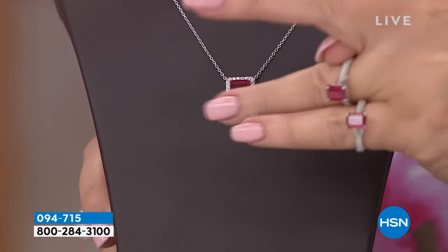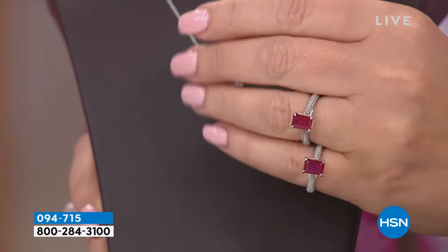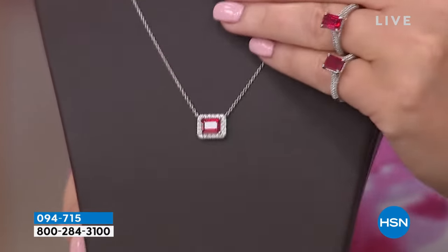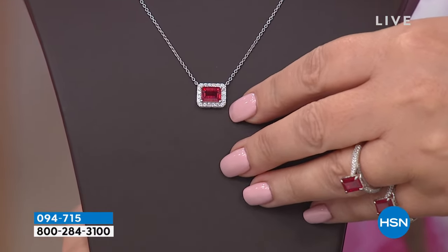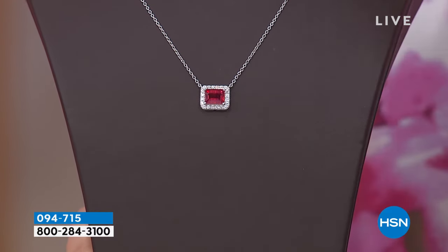They showed me the stones and then we came up with our own design for these pieces. The stones were so beautiful, and that is real ruby — clarity enhanced, real ruby. That gorgeous pendant. Good natural ruby is so rare, it's $20,000 a carat — $20,000 a carat for natural, untouched, unheated, unenhanced ruby. That's how expensive it is. It's so rare.